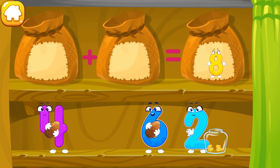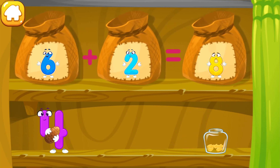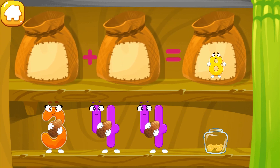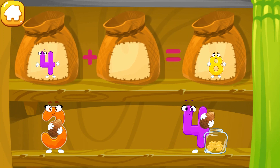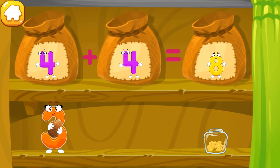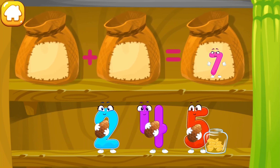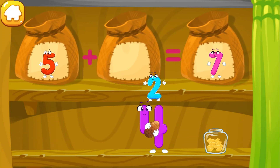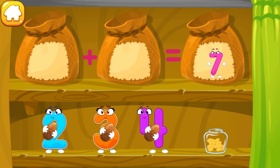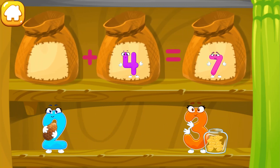Thirteen, eight, nine. Ten. Ten. Twelve. Thirteen, fifteen. Sixteen. Sixteen, sixteen, seventeen, seventeen, eighteen. Seventeen, seventeen, eighteen, eighteen, nineteen. Twenty. Twenty-two, twenty-three, twenty-two, eighteen. Twenty. Nineteen. Twenty, twenty-one. Twenty-two. Twenty-three.